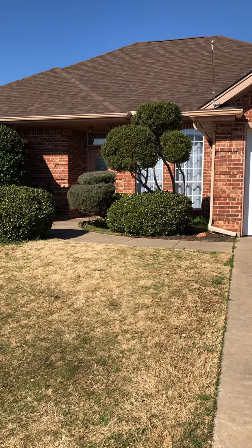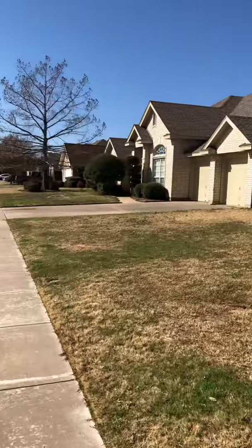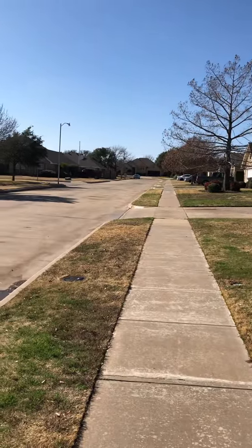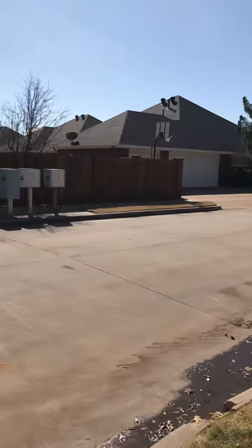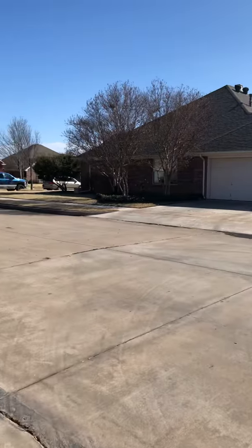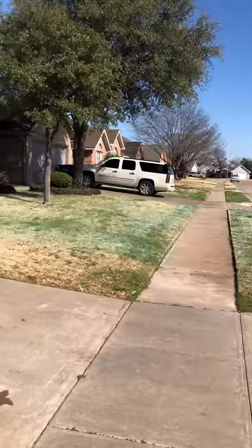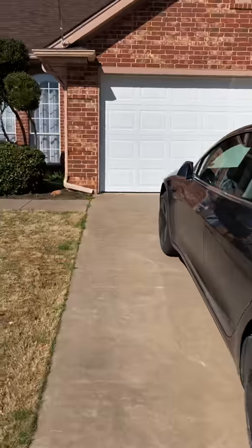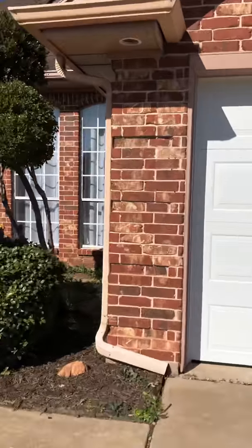4914 Whisperwind Drive — four bedrooms, two bathrooms, and a pool.